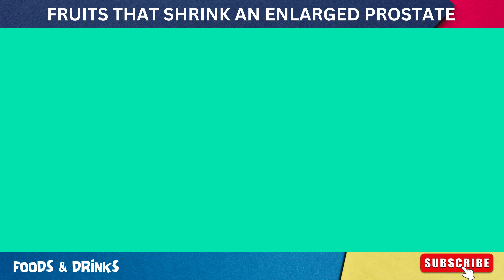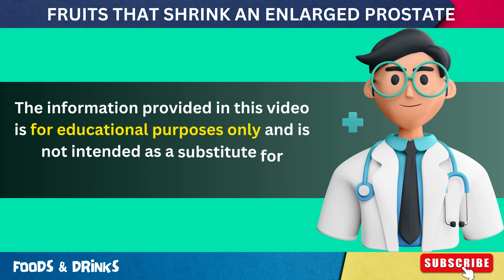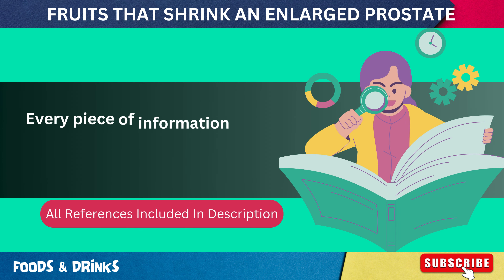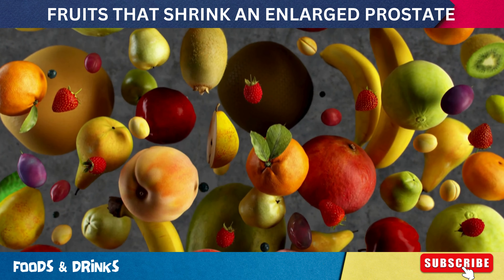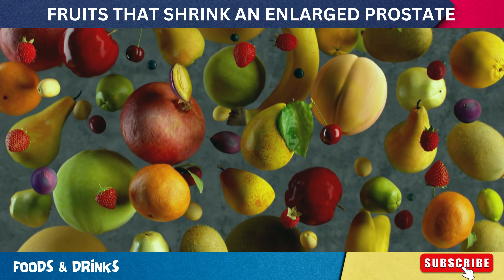Just a quick reminder: the information provided in this video is for educational purposes only and is not intended as a substitute for professional medical advice. Every piece of information here has been authenticated by a cadre of professional researchers. Now let's dive into the top fruits that can help shrink an enlarged prostate and combat prostate cancer.